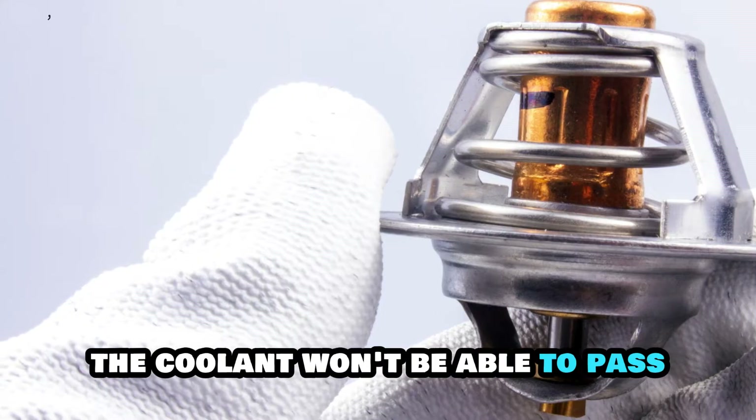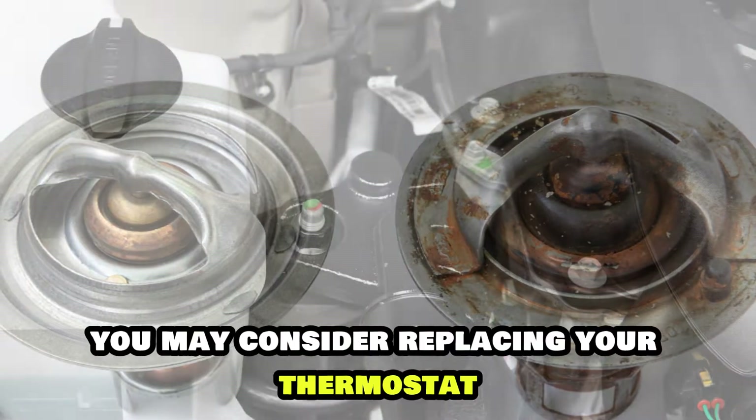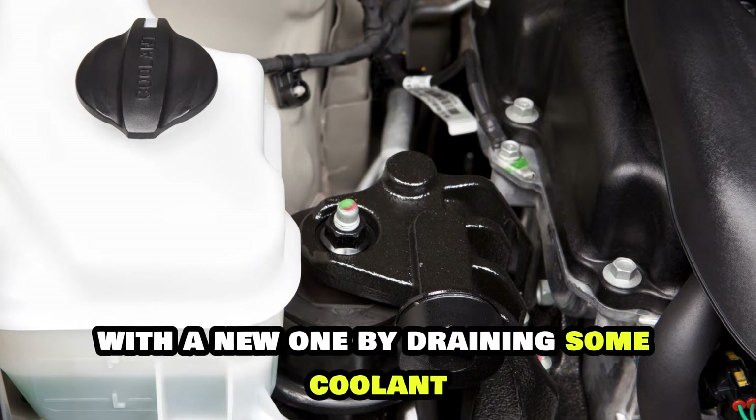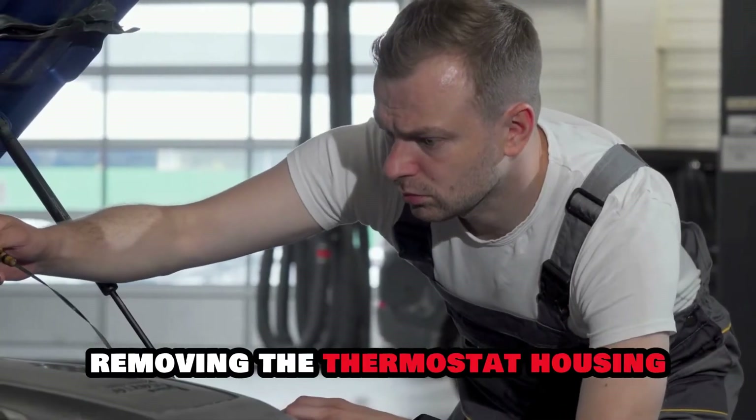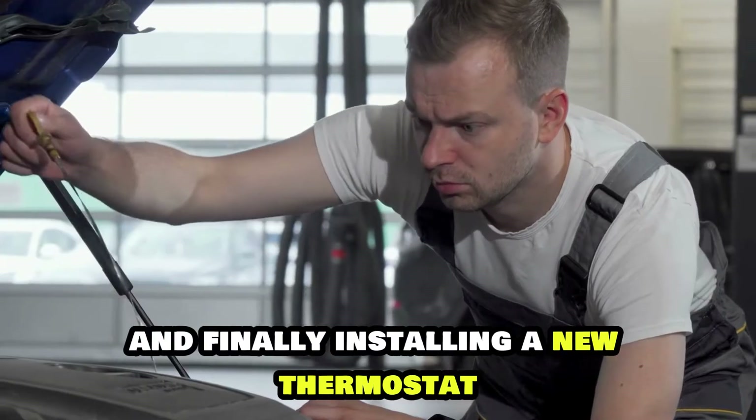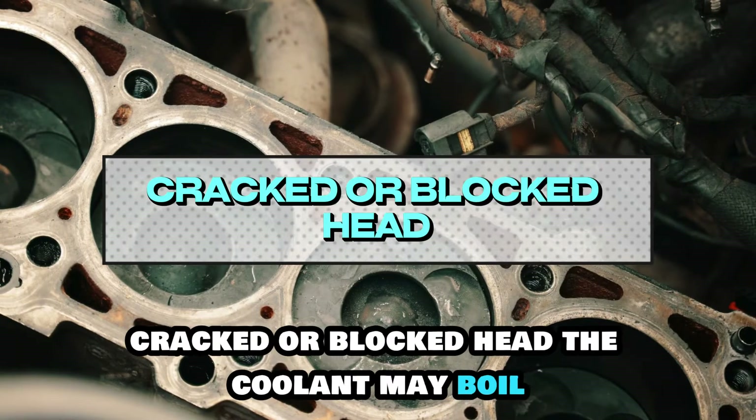The thermostat will open after the coolant has reached a temperature of 190-200 degrees Fahrenheit. If your thermostat is stuck, coolant won't be able to pass. You may consider replacing your thermostat with a new one by draining some coolant, removing the thermostat housing, and installing a new thermostat.